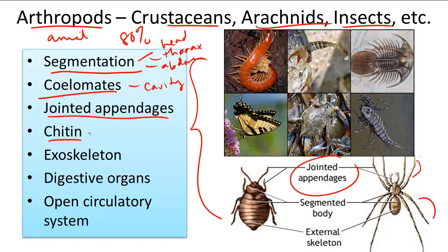Arthropods also have chitin, and chitin makes up their exoskeleton. Just like the chitin in fungi, arthropods' exoskeleton is made of this protective carbohydrate, and it's on the outside of the body — hence exoskeleton.